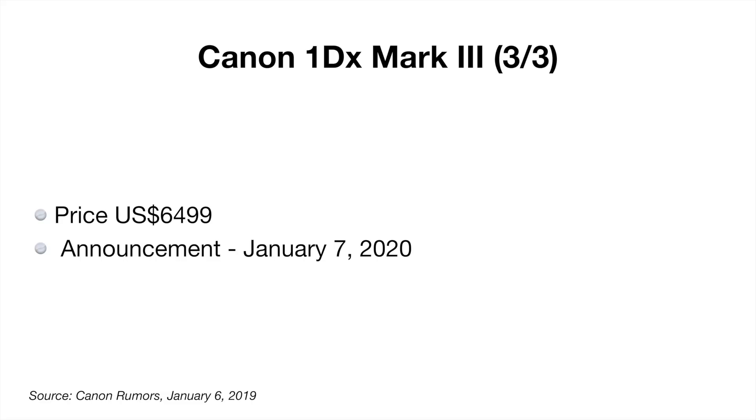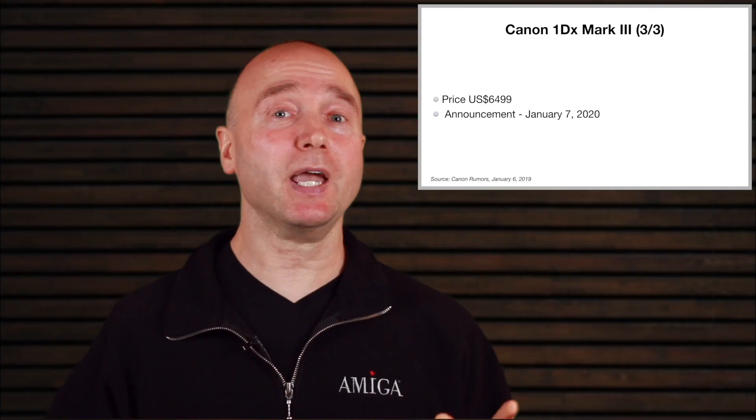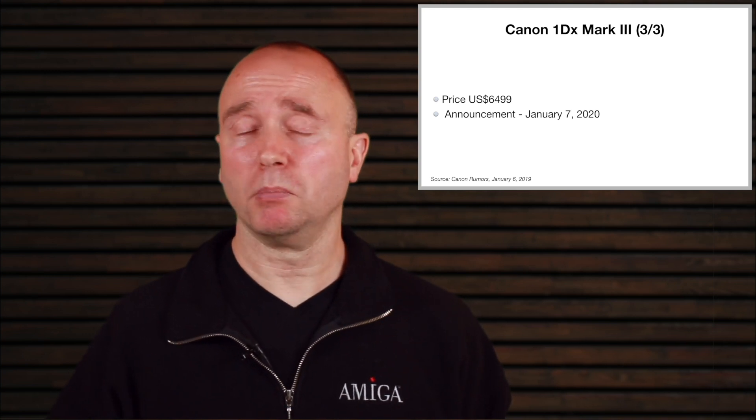The price? We now know the price is going to be $6,499 US dollars. The date of announcement is supposed to be January the 7th. I don't know how much stock to put in that — after I published this video we could have the announcement, it could be tomorrow, it could be any day coming up. I do believe it's imminent, but I'm just speculating like everybody else.